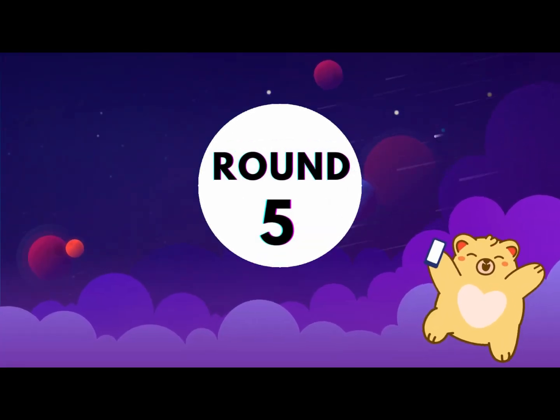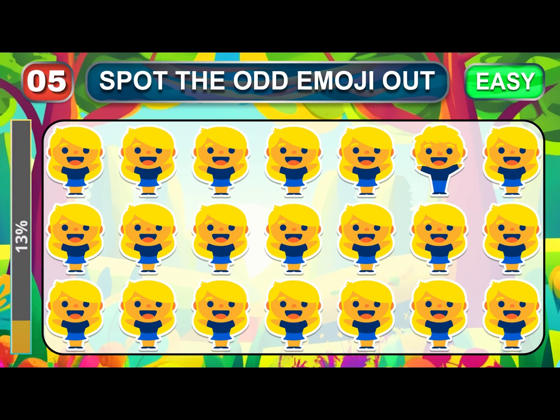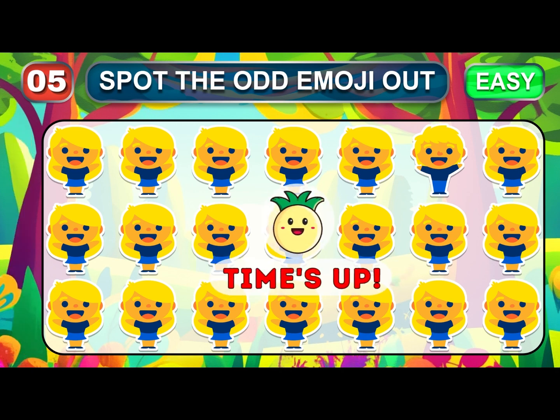This is the last easy round. Can you recognize the odd one out? Time out. Easy — the odd one is here.